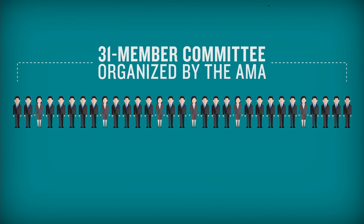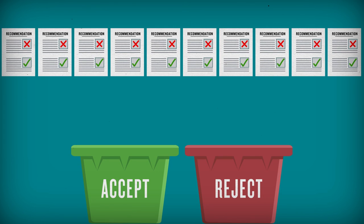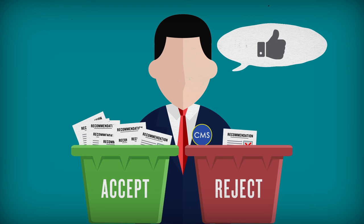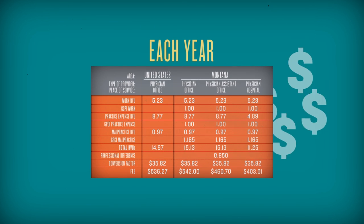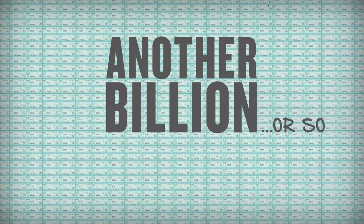A 31-member committee organized by the American Medical Association sends out surveys to doctors. They use the results of those surveys to make recommendations to the government. For many years, the government accepted the AMA's recommendations with little to no modification, though recently they've been met with more scrutiny. Each year, codes are added and updated, the formulas compute new prices, and Medicare writes another billion or so checks.